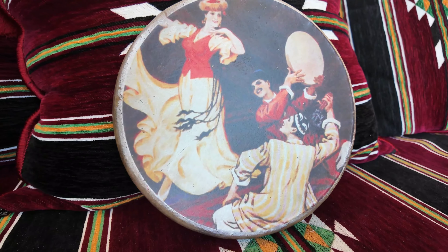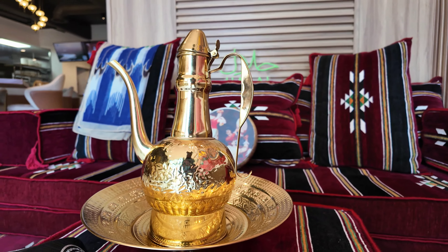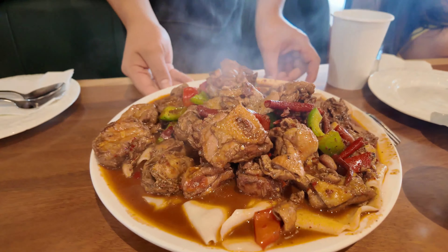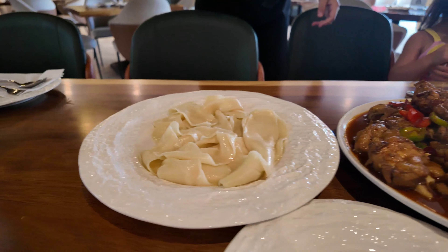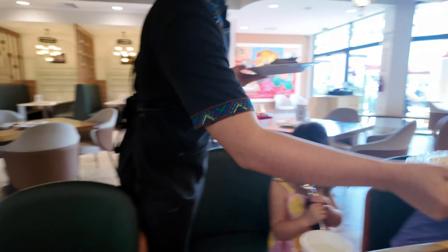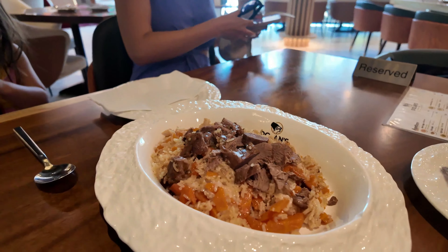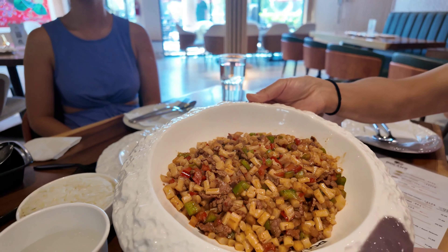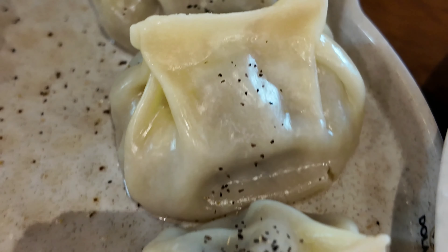Dolan's Uyghur cuisine is a nice little spot with great ambience and great decor representing the Uyghur culture to the fullest. We ordered the Dabanji — the big chicken plate — some extra noodles to go with that, and of course some polo as well as some cumin lamb. We also ordered their version of the pearl noodle plate and some dumplings.